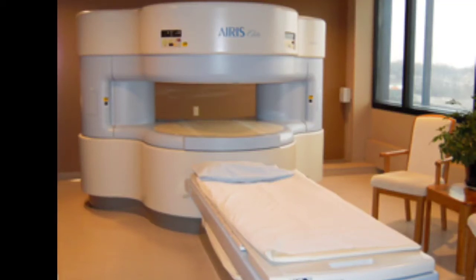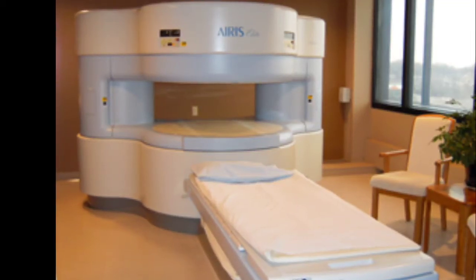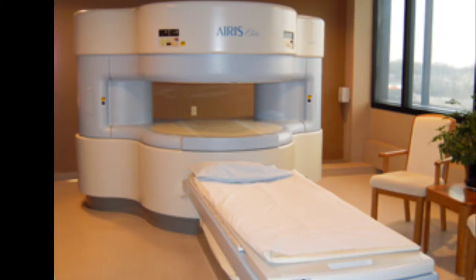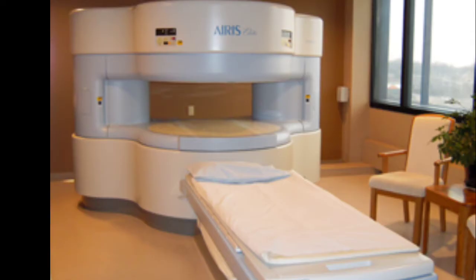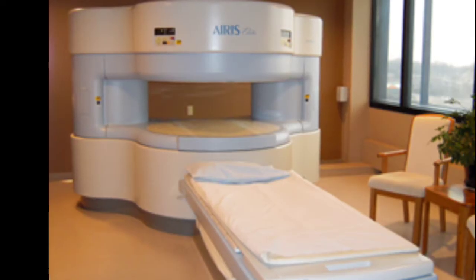So you have an MRI scheduled and you've never had one, or maybe you've had one before and you are claustrophobic. What do you do? You have a couple of options.